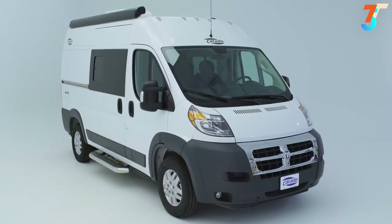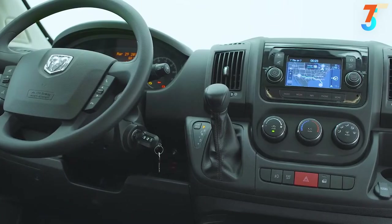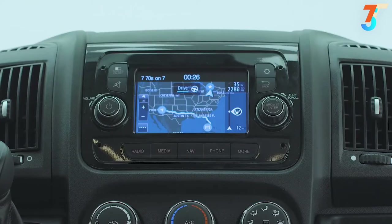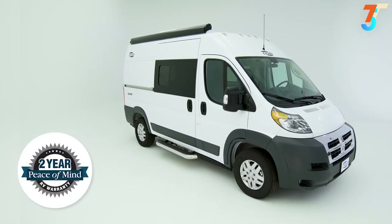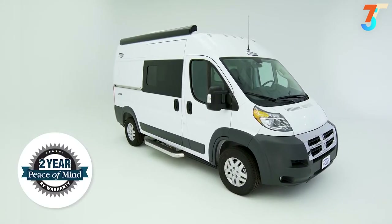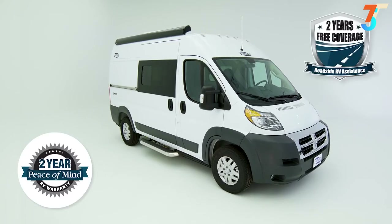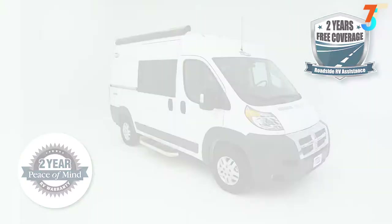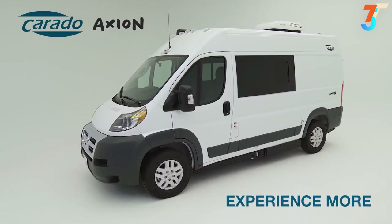The Axion is the vehicle to just get in and go. Get yourself in the driver's seat, punch in your destination, and hit the road in confidence, knowing that your Axion is covered for two years or 24,000 miles, plus a two-year roadside assistance program. Experience the comfort and ease of driving the Corrado Axion — your dream lifestyle awaits.